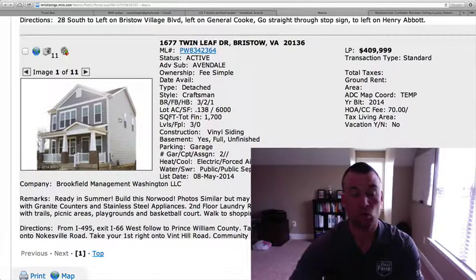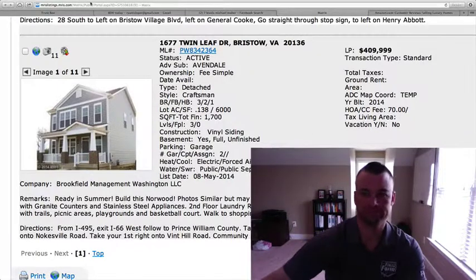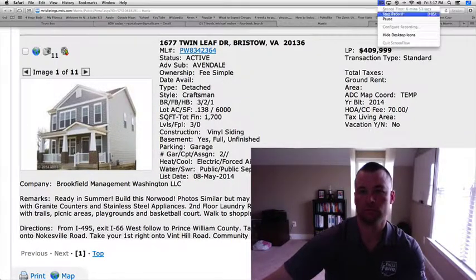If you'd like to take a look at any of these homes or new home sites, we can get you out to find a model that would fit your needs. Give us a call to schedule a showing: 703-596-0011. Or contact us through the website at bristoldailyhomes.com. Hope everybody enjoys their weekend, and we'll be back with you on Monday.